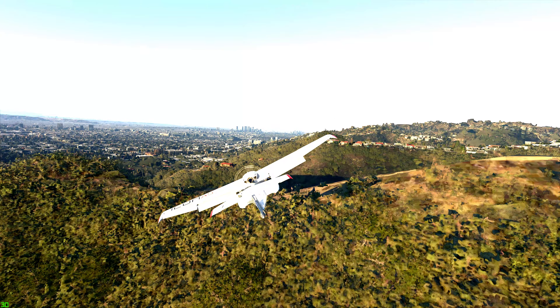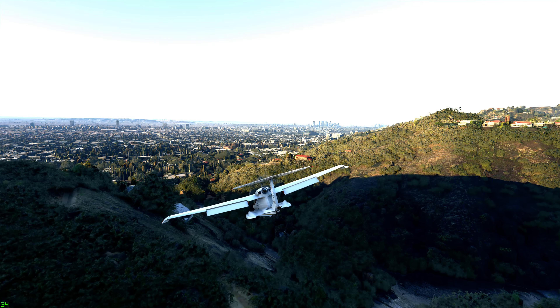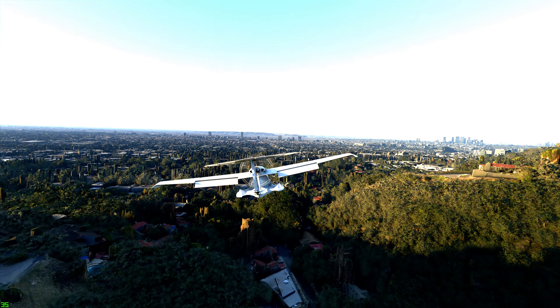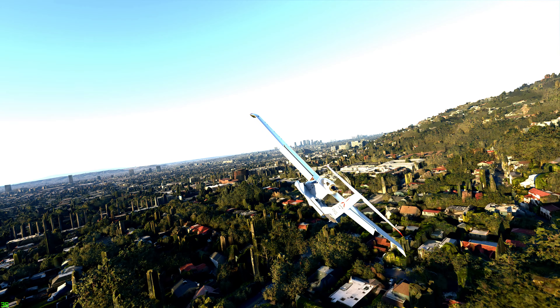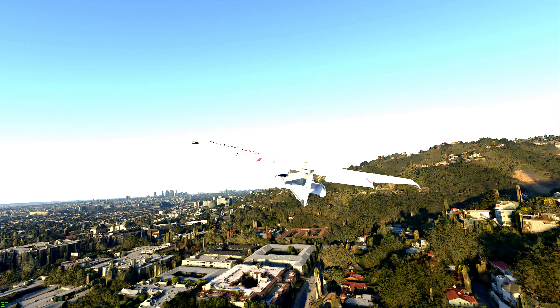Icon X-Ray Golf Sierra, you are leaving my airspace. Contact SoCal Approach on 124.6. — 124.6, Icon X-Ray Golf Sierra.